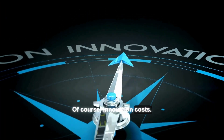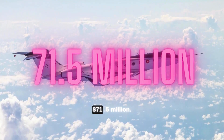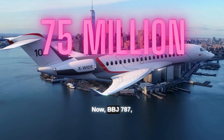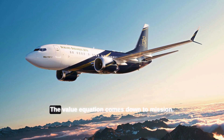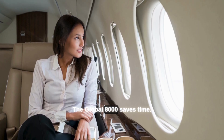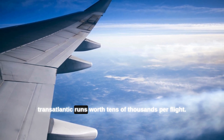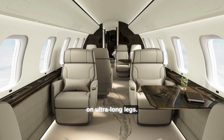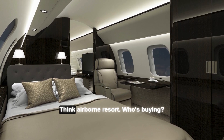Of course, innovation costs. List prices: Global 8000 at $78 million, Gulfstream G800 at $71.5 million, Falcon 10X at $75 million, and BBJ 787 at $200-plus million custom. The value equation comes down to mission. The Global 8000 saves time — its higher cruise speed shaves 30 to 60 minutes off transatlantic runs, worth tens of thousands per flight. The G800 offers the cheapest seat-mile on ultra-long legs. The 10X gives you palace-like space. The BBJ? Think airborne resort.